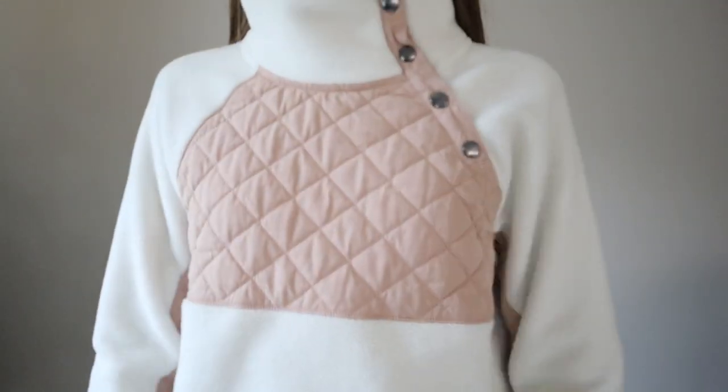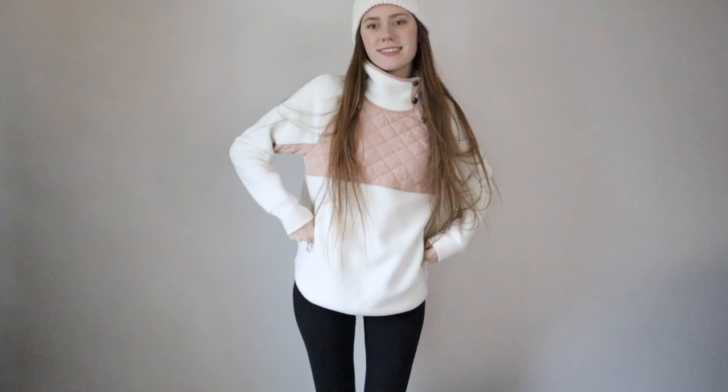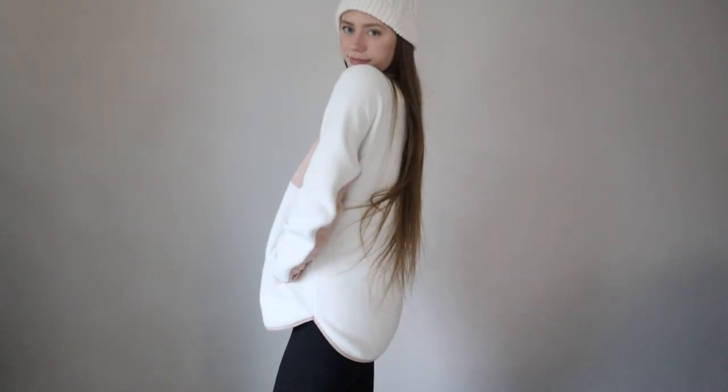Next up is this quilted quarter button-up I got from Abercrombie a while ago. I paired this with some leggings, and I recently wore this outfit out with a cream beanie, which is actually my next favorite essential piece. Though I'm not a huge hat person, knitted beanies have been a vibe and a lifesaver for my bad hair days.